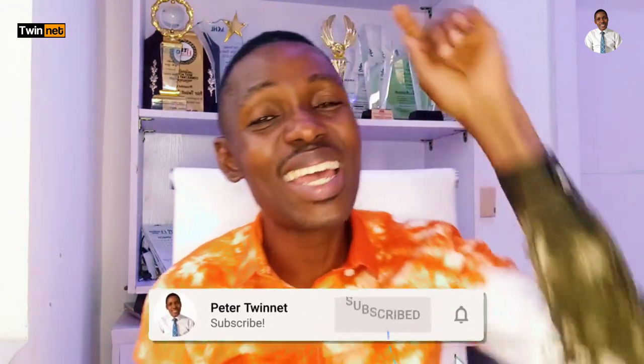If this is the first time watching my video, my name is Peter Twinner from luckyproperty.com. My job is to assist you with the right real estate investment information so you're able to make the right decisions. If you're yet to subscribe to my YouTube channel, please click the subscribe button below so that when I post videos you'll be among the first to be notified. Let's go straight to the diagram.